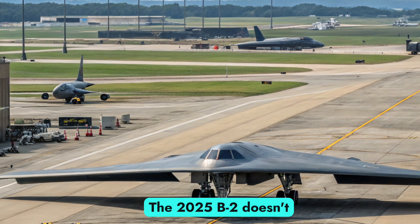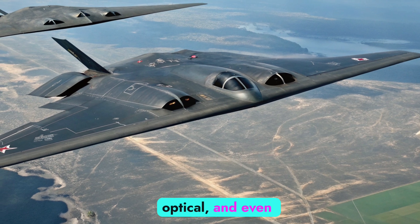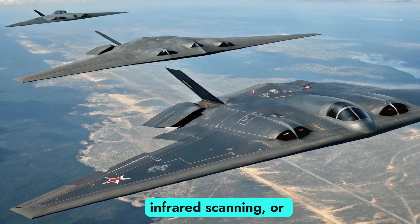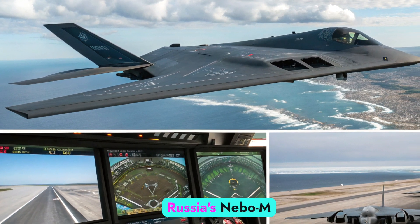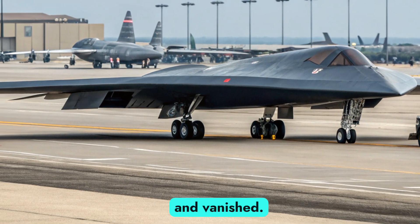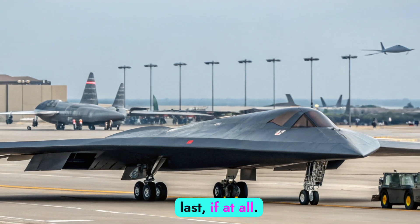The 2025 B-2 doesn't just dodge radar — it defies detection. A new multi-spectral adaptive skin reduces visibility across radio, thermal, optical, and even acoustic ranges. That means even if an enemy uses multiband radar, infrared scanning, or sound triangulation, the Spirit remains invisible. Radar systems like China's JY-27A or Russia's Nebo-M are struggling to pick it up until it's already delivered its payload and vanished. In modern warfare, seeing first means winning, and the B-2's new tech ensures it's seen last, if at all.